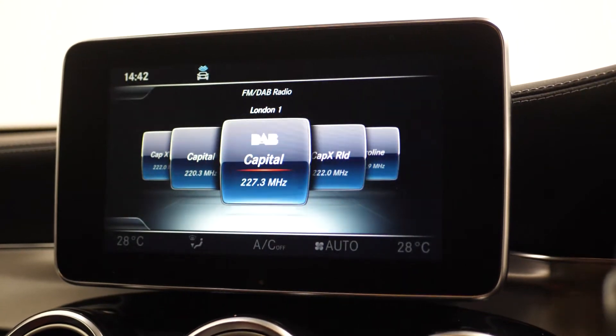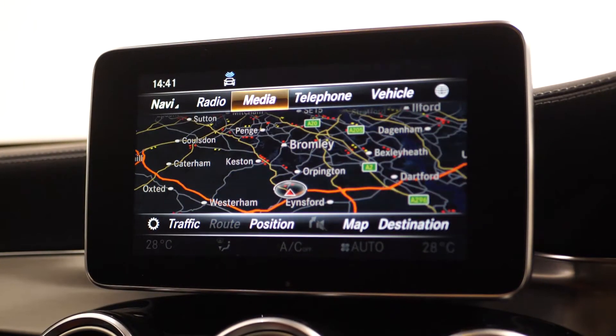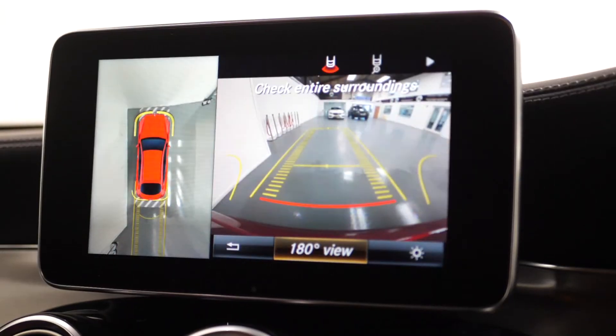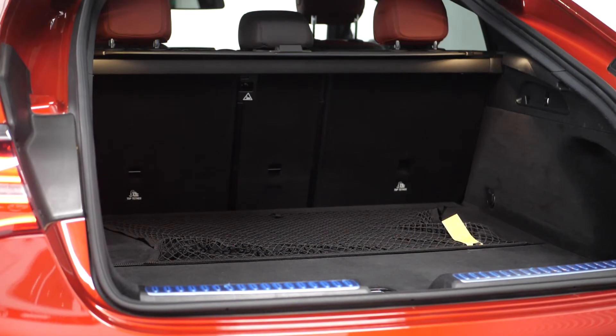Moving up to the centre console, this is where you can find your infotainment system where you can locate your DAB radio, Bluetooth, satellite navigation, your drive mode selectors, front and rear parking sensors with a reversing camera. Moving to the rear, you can find your split-folding rear seats.